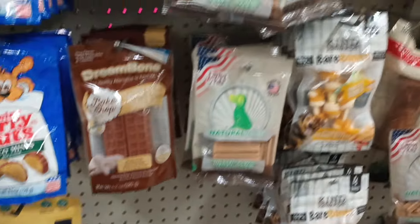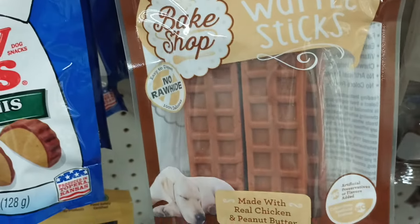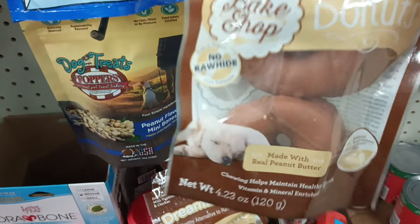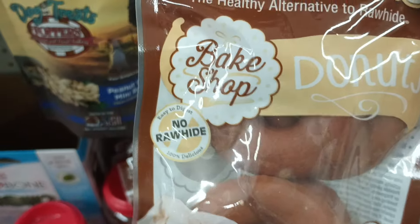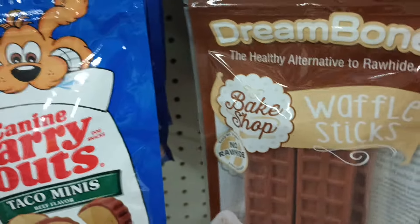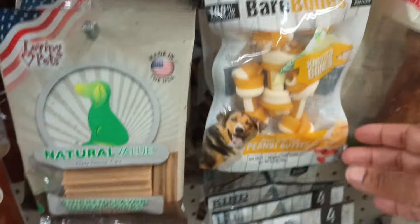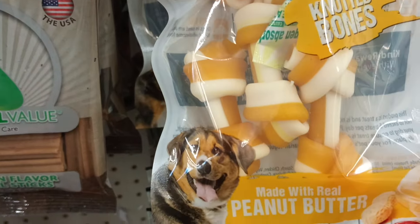Over in the fur baby items — I had to show this. They're waffle sticks but it says Bake Shop — so cute! But this one is even cuter: donuts! It says the alternative to rawhide, made with chicken and peanut butter, in the shape of donuts and waffle sticks. Dream Bone — I've never heard of that company but these are adorable. They also have Loving Pets chicken-flavored dental sticks, and Bare Bones knotted bones made with real peanut butter.